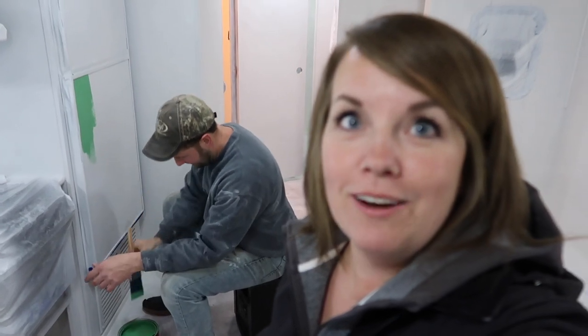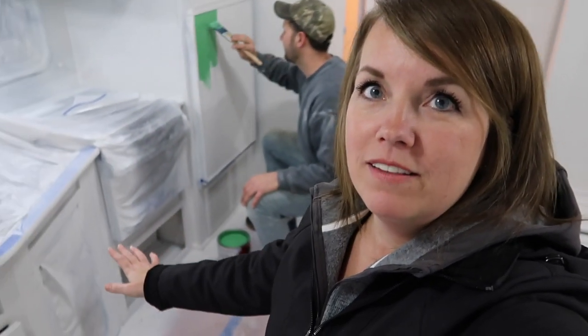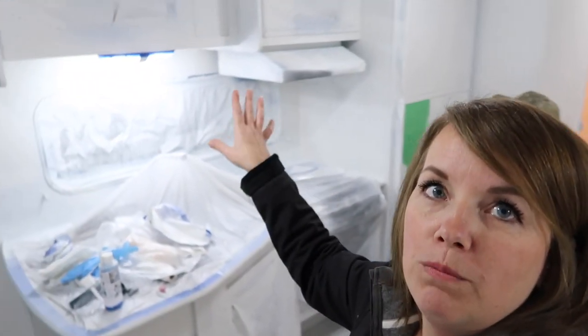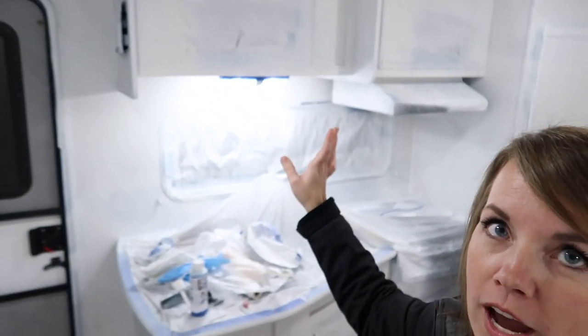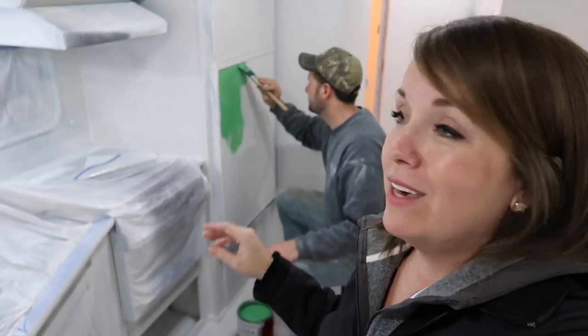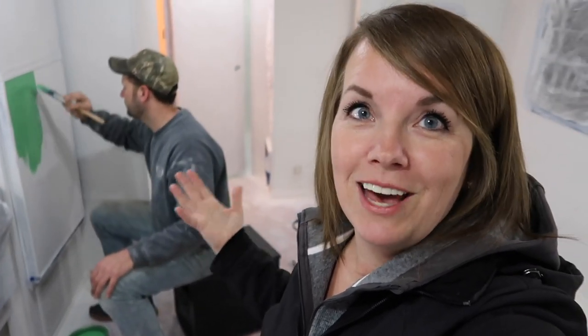Our goal for the next couple of days is to get the base cabinets painted — that'll be this green color. We're going to leave the uppers white because I want it to still feel kind of open in here, but those need to be painted white too. We want to get all the painting done so we can get all this masking pulled off, and then we want to show you the fun stuff: the couch that we got, the tables we're going to put in.